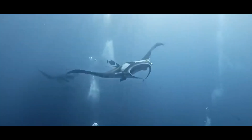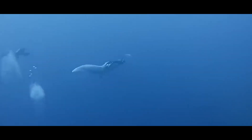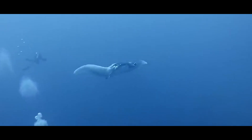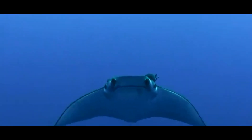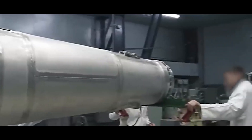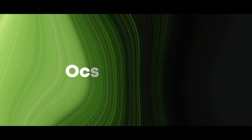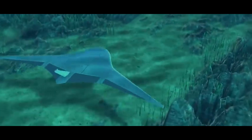The Manta Ray also holds significant potential for scientific research and environmental monitoring. Its ability to operate autonomously for long periods allows it to collect data on oceanographic conditions, marine life, and underwater ecosystems over extended time frames. This data can be invaluable for researchers studying climate change, ocean health, and marine biodiversity. The vehicle's modular payload system also enables it to carry specialized instruments for sampling and analyzing water, sediment, and biological specimens.